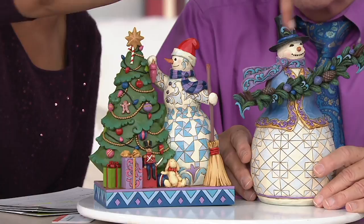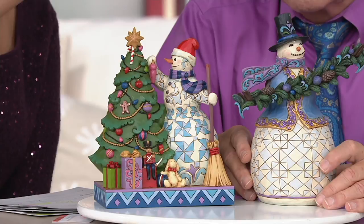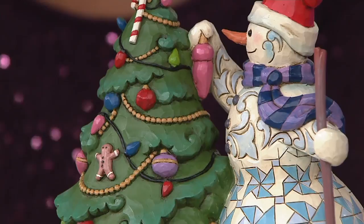They are three-dimensional with great detail. Your second choice is the snowman decorating the tree at $49.89, three easy payments of $16.63. We have a holiday return policy in place until the end of January 2019.